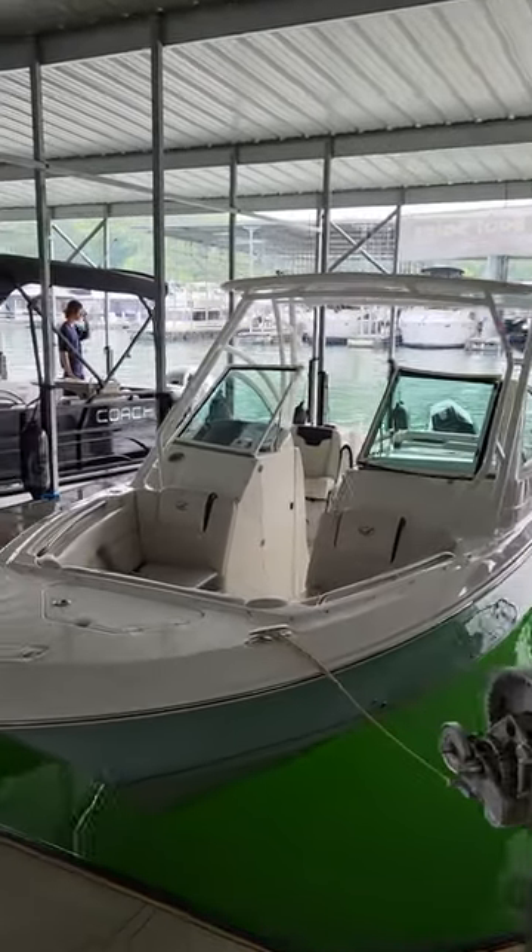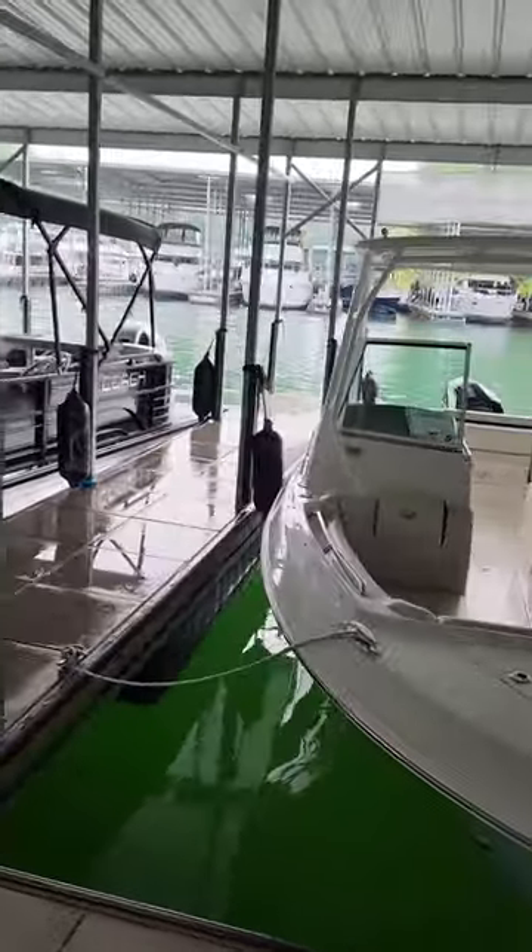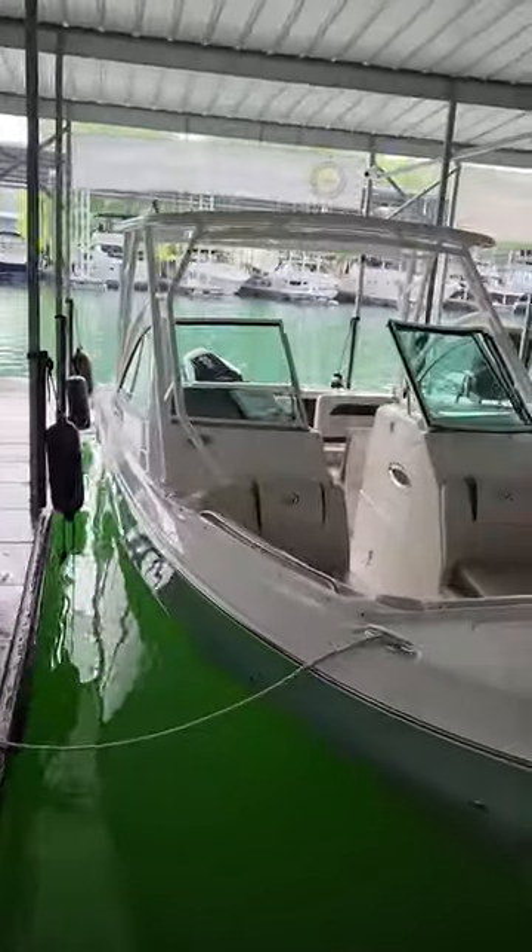Hey everybody, this is Dave with Carefree Boat Club. Just doing a quick walk around of our brand new 2023 fleet. Once again, we've replaced every boat.